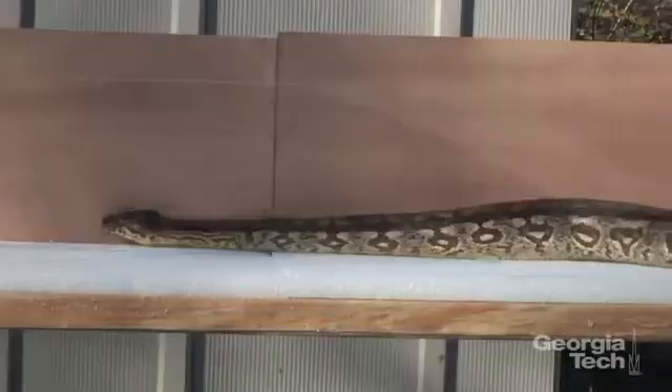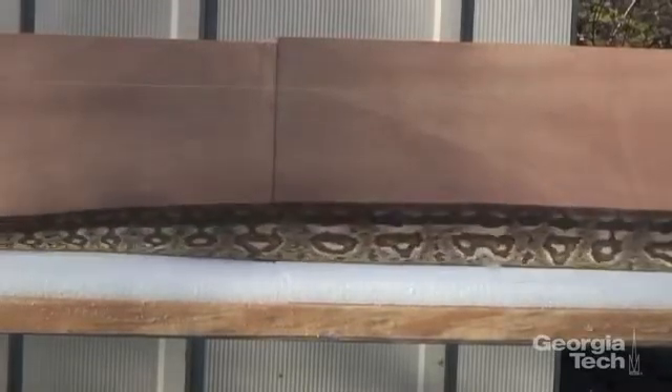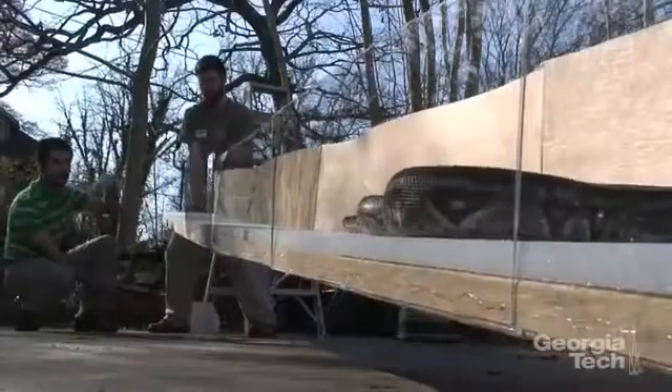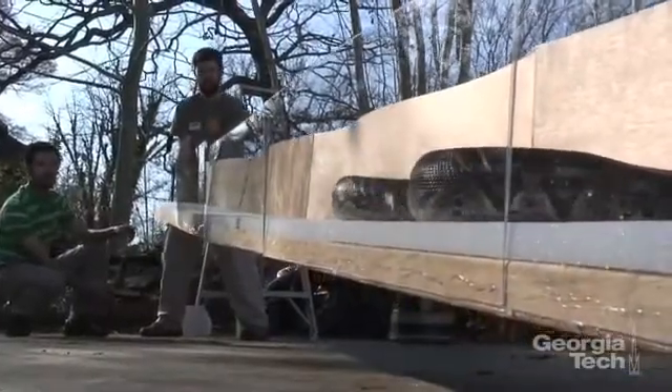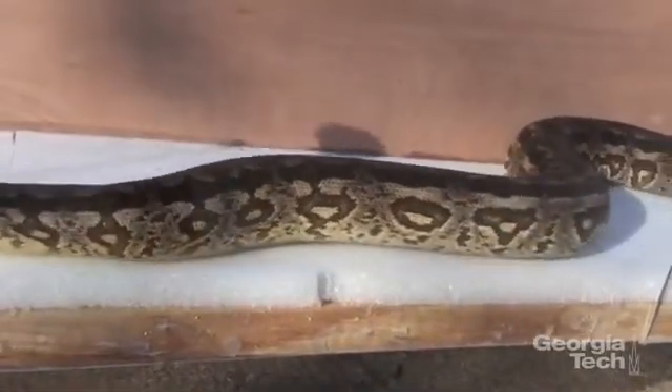Hamid Marvi, a PhD candidate in mechanical engineering, has studied 20 different species at Zoo Atlanta, watching and videotaping how snakes move. Whether slithering through confined spaces or climbing varying slopes, the reptiles use very little energy.